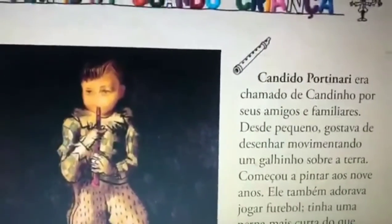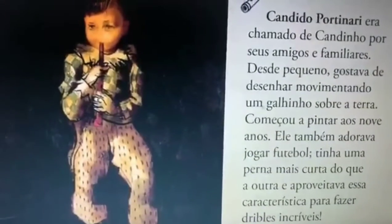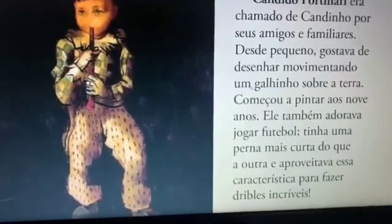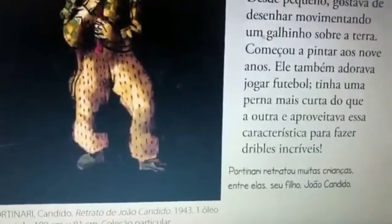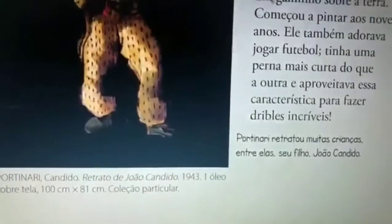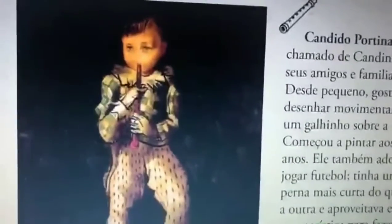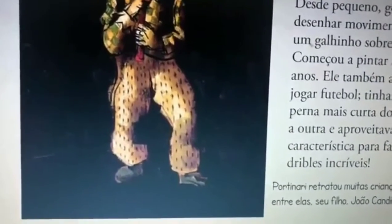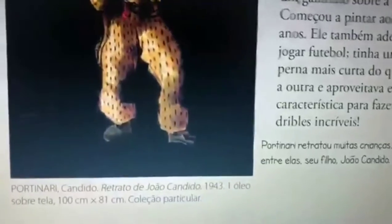Cândido Portinari era chamado de Candinho por seus amigos e familiares. Desde pequeno, gostava de desenhar, movimentando um galinho sobre a terra, e começou a pintar aos 9 anos de idade. Ele também adorava jogar futebol — tinha uma perna mais curta do que a outra, e aproveitava essa característica para fazer dribles incríveis. A deficiência dele não o impedia de brincar; pelo contrário, ele aproveitava essa deficiência para fazer grandes dribles.